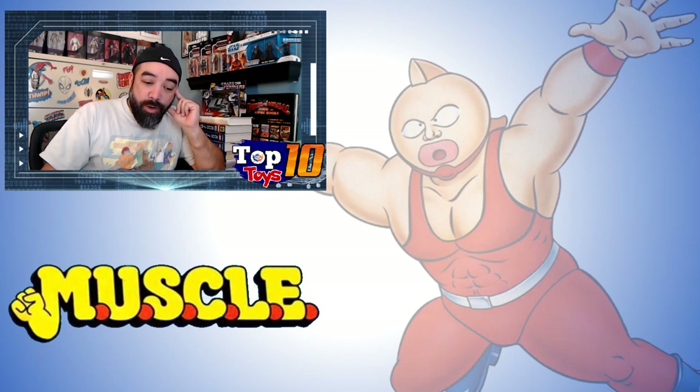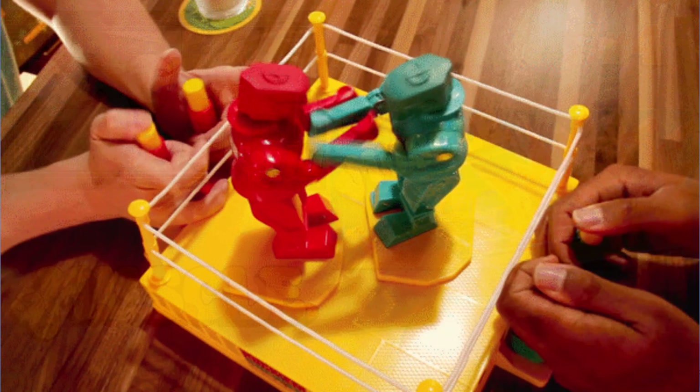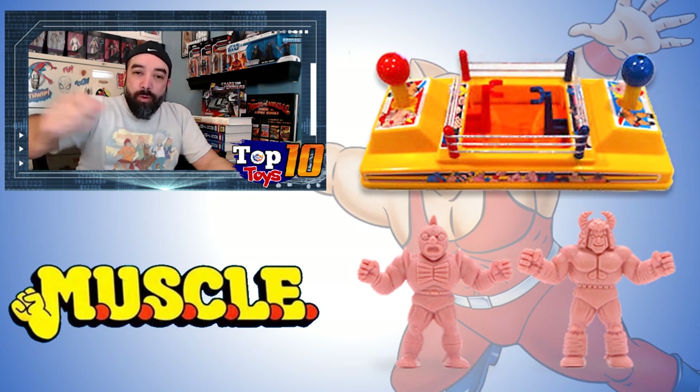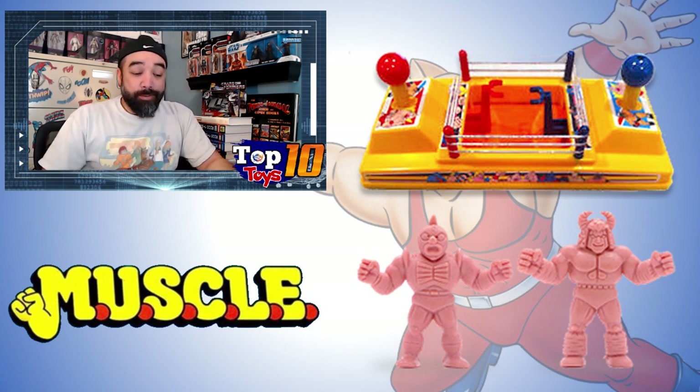Number 4 is the ring. This basically looks like the Rock'em Sock'em Robots type of ring — the same basic setup. You connect your little muscle figures to the claw arms, work the joystick, and have them fight until you knock the other guy's figure loose. This ring set came in just a hair over the four packs at about $95 with a high of $145. You get the ring and two figures — the lead good guy and the lead bad guy — packaged in, with variations of course.